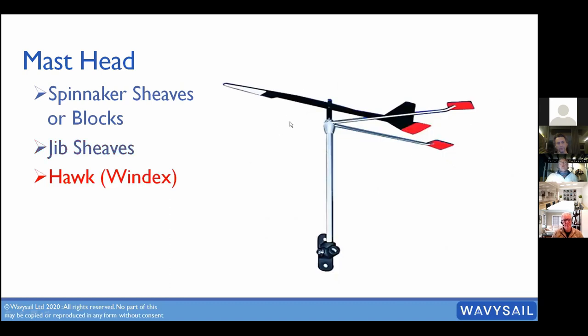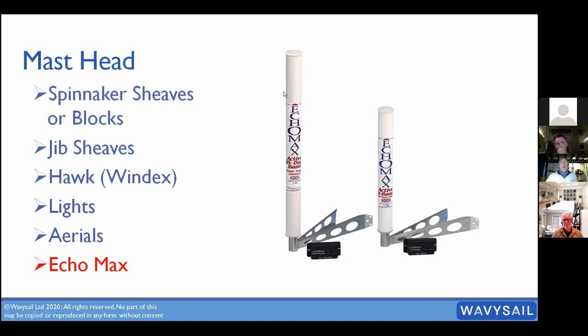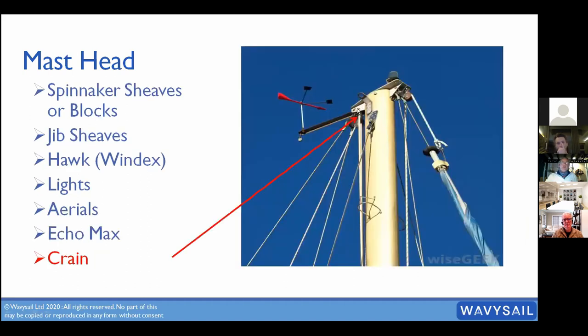Right at the top you have a hawk — most people call it a windex, which is the most common brand. It points towards where the wind is coming from. We also have navigational lights up there: tricolor and anchor light. There are VHF aerials and on Clipper boats an Echomax — a strong electronic radar reflector. The crane is the metal piece sticking out the back of the mast where the backstay is fitted, creating a gap so you can fit your mainsail in there.